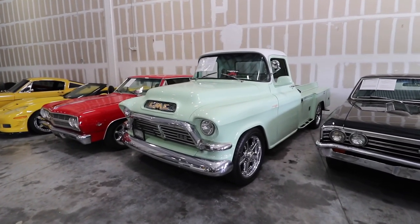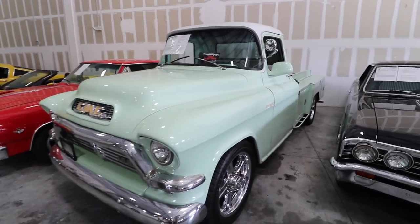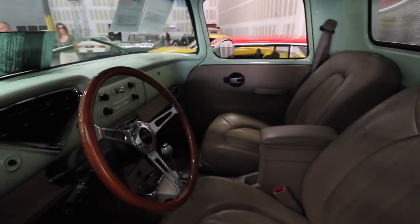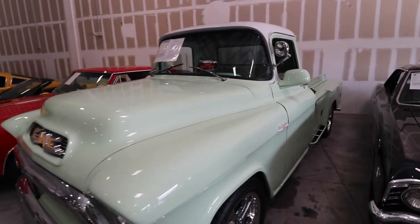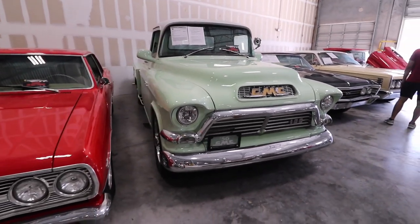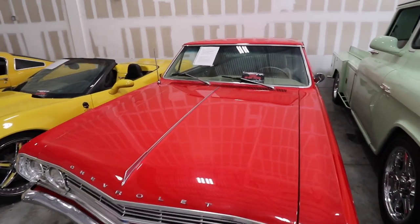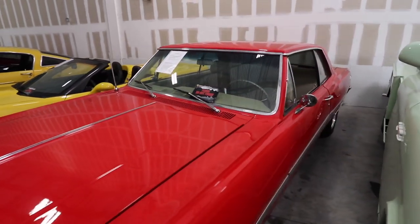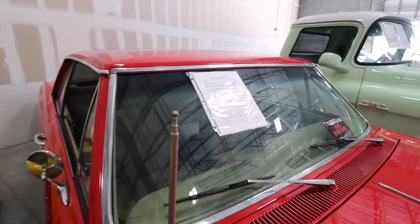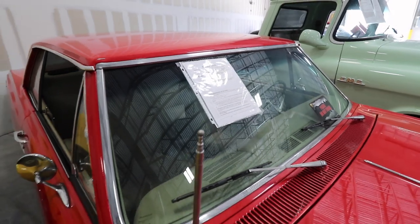Next up we're gonna take a look at a 1956 GMC 100 truck with a work bed. This one is also for sale at $44,995. Next to it we have a Chevy — I apologize, I didn't know what it was at first — but it is a 1965 Chevelle. Man, I should have known better.